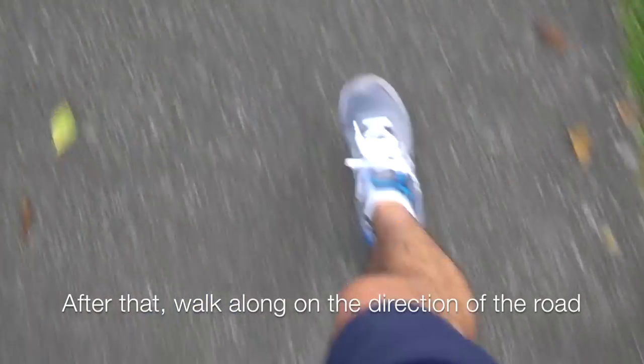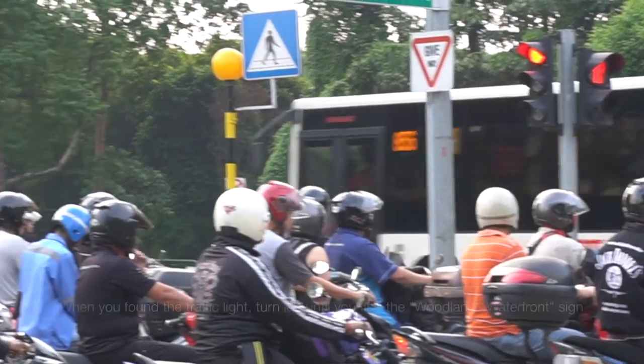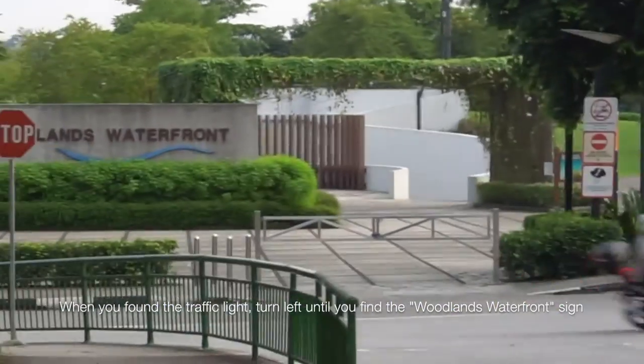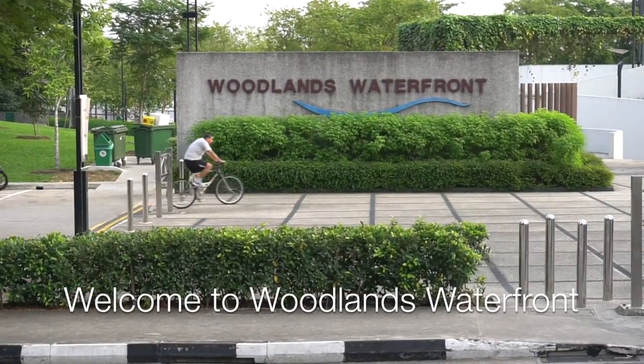Alight at the 4 RM Barracks bus stop on April 2 Road. After that, walk along the direction of the road until the first traffic light. After you find the traffic light, turn left until you find the Woodlands Waterfront sign. Now you are in Woodlands Waterfront.